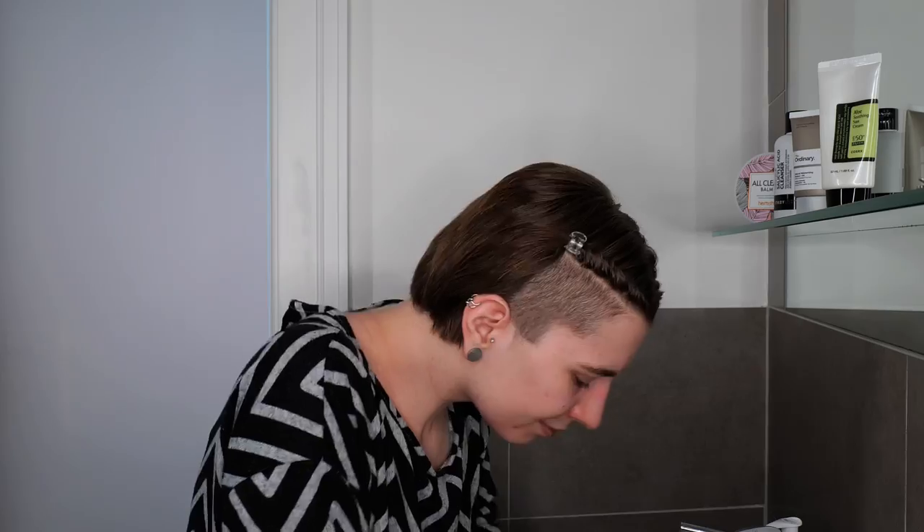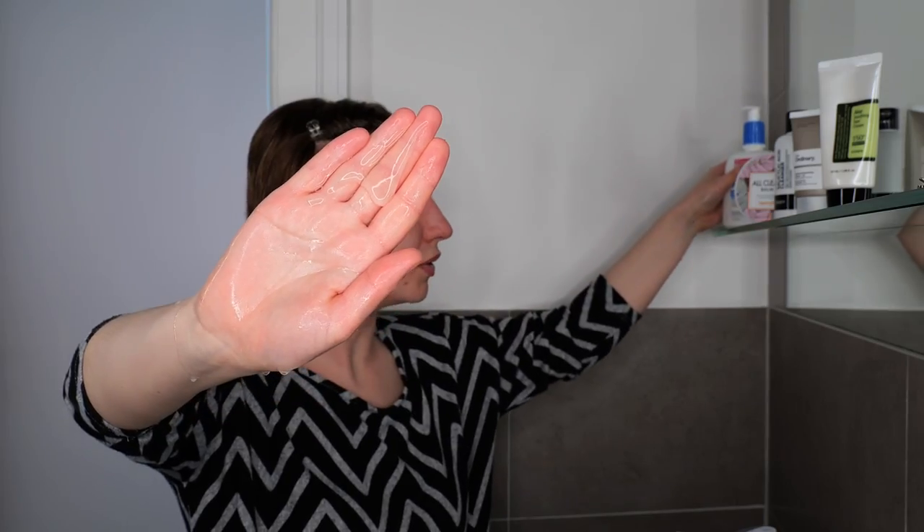Please also read the packaging to check if you can use your cleanser around your eyes and mouth, or if you should avoid it — which is usually the case with treatment cleansers. Do not get your cleanser into your eyes or mouth; if that happens, rinse with water. Rub your hands together and then evenly blend the cleanser all over your face and neck for about 30 seconds to a minute. If you're trying to remove sunscreen and makeup, you may want to massage it a bit longer so everything breaks down properly before rinsing.